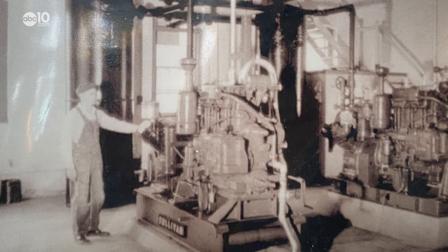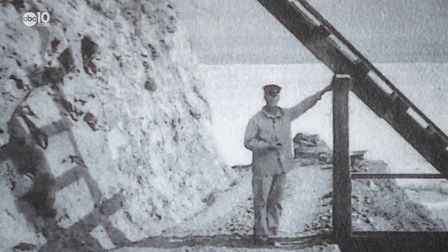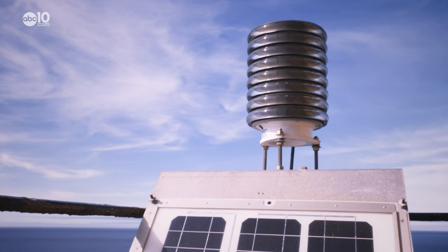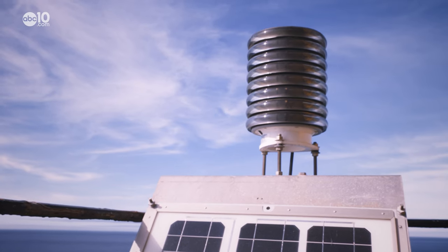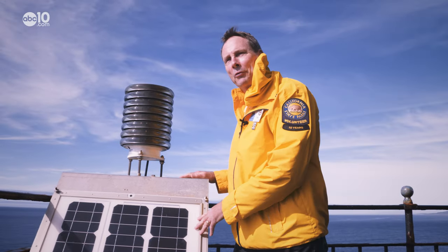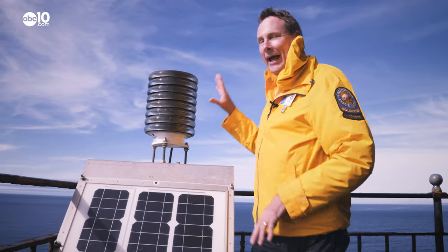The job of a lighthouse keeper was tough and lonely, but extremely important. Ships still use the lighthouse beacon today, but the beacon no longer requires a keeper. This whole rock and all the buildings are now taken care of with just one solar panel and these LEDs.